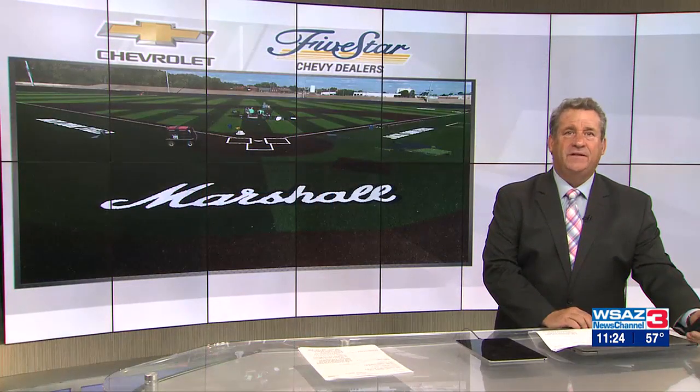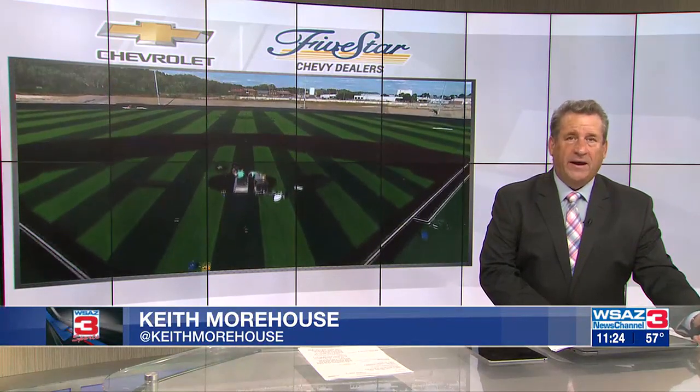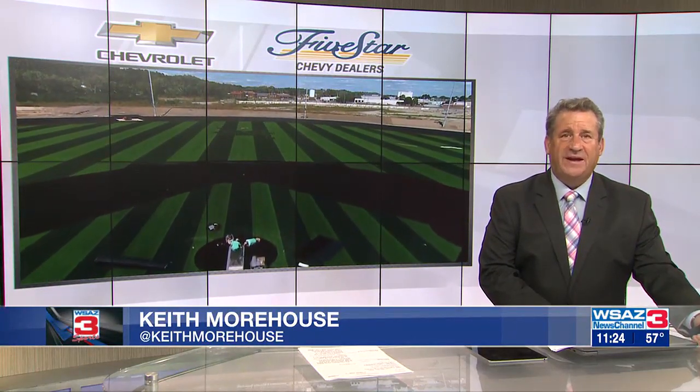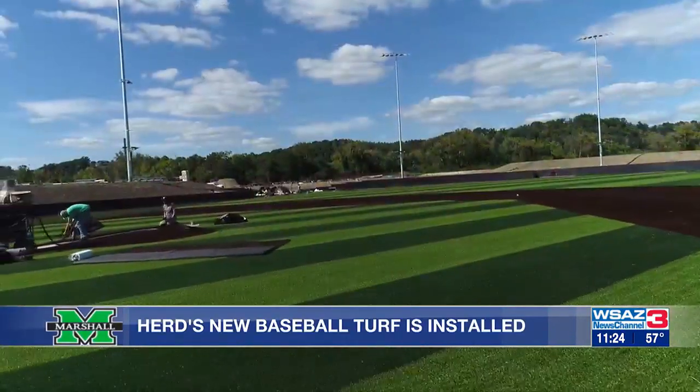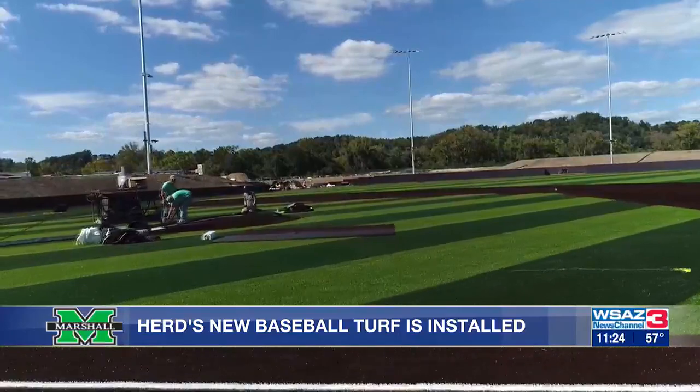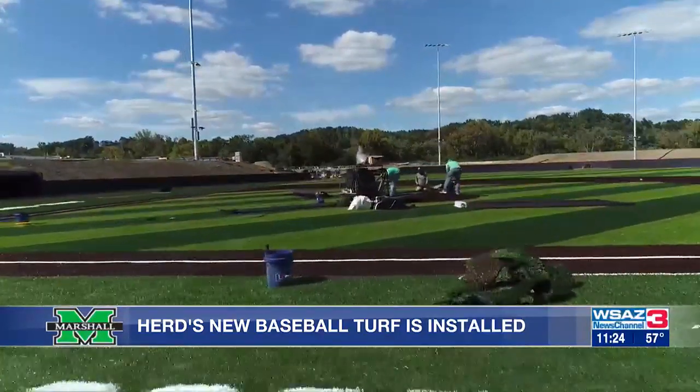Good evening. You might have seen the last couple of days some images of the new turf installed at Marshall's new baseball facility. We put our Air 3 drone up to show you some different vantage points today. Here's a look at the striped turf with the Marshall logo in straightaway center field, and as you look down the first baseline, you'll see that Herd legendary baseball coach Jack Cook is honored, as the words 'Jack Cook Field' are inlaid in the turf.